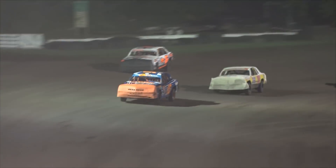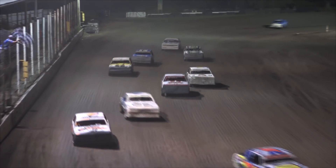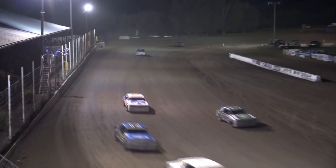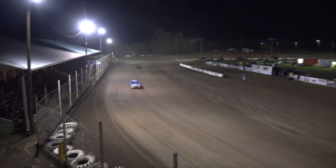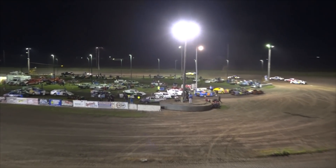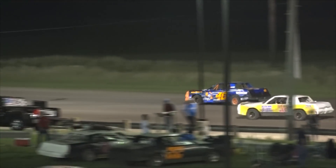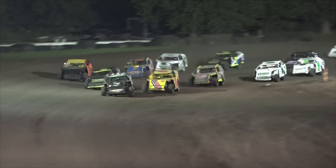Dustin Galbranson slows at the top of turn 4, and the checkers fly for Colton Aarons. Colton Aarons in the number 46 taking home the win here tonight as Galbranson slows. Excitement on the last turn here tonight of the Hobby Stock A Feature.